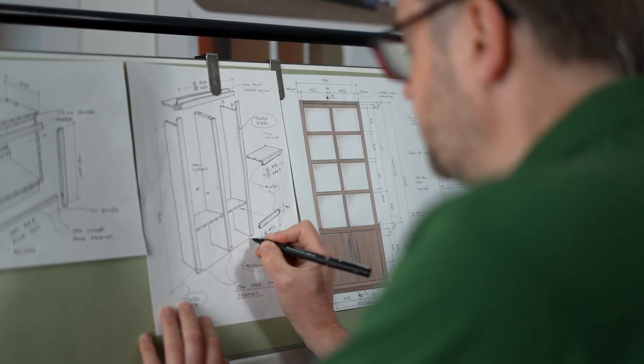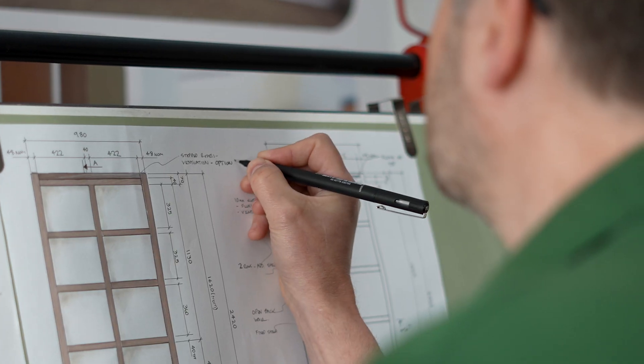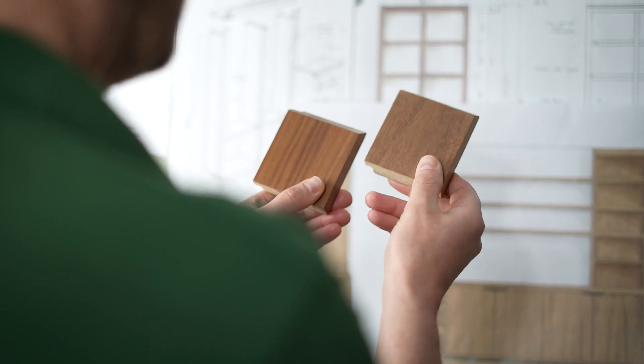The next stage is for me to produce more detailed drawings of the final design that we've worked on together, so you can see what the final design will look like in every aspect. You'll be involved with the selection of materials and finishes at this stage.